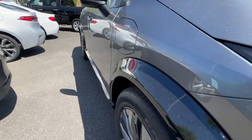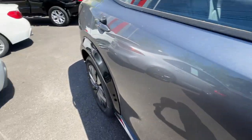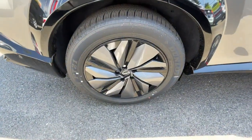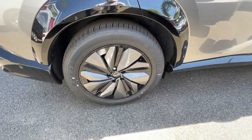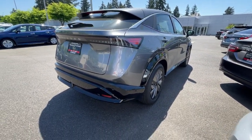The following are some of this vehicle's highlighted options: heated steering wheel, wireless Apple CarPlay and/or Android Auto, head-up display, panoramic roof, proximity key entry, navigation system.